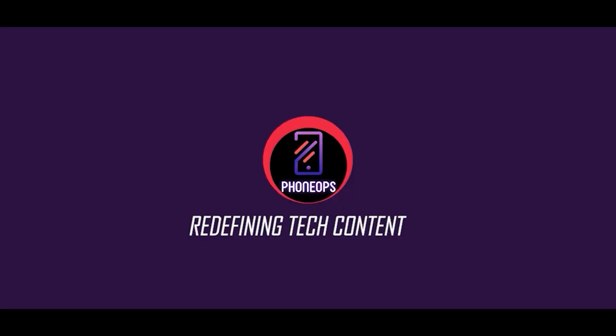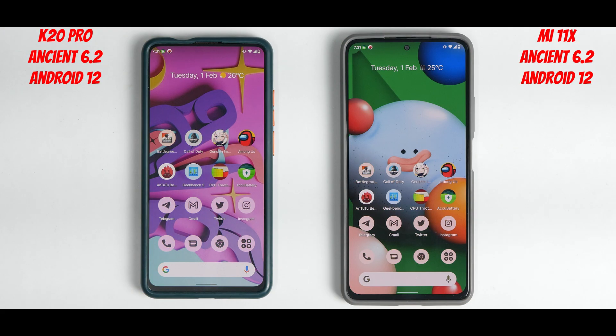Let me give you the background story. I did a speed test of the K20 Pro with the Poco X3 Pro on similar ROMs — Android 6.1 vs 6.2 — because the K20 Pro has the Snapdragon 855 and the X3 Pro has the 860, which is essentially an overclocked version. Then I tested the Poco X3 Pro against the Mi 11x — that's 860 vs 870 — and in normal usage the X3 Pro held up. So I thought it would be interesting to see what a Snapdragon 855 can do against the 870, barring benchmarks, where the newer chip will obviously win.